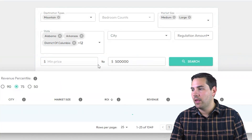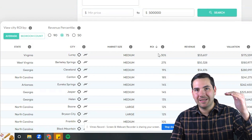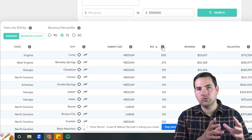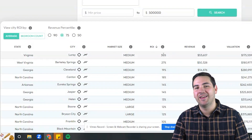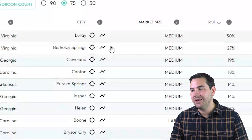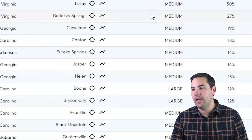Then I'm going to select search. The top markets will then appear and be ranked by ROI. This is a gross ROI, which is the gross yearly revenue divided by the average purchase price of short-term rentals in the marketplace. In this particular example, Luray, Virginia is the best market based on our criteria and goals today.